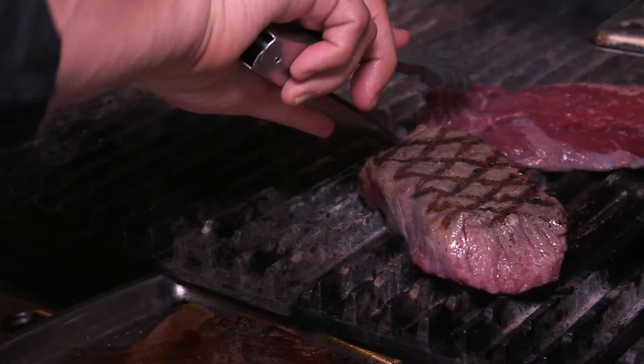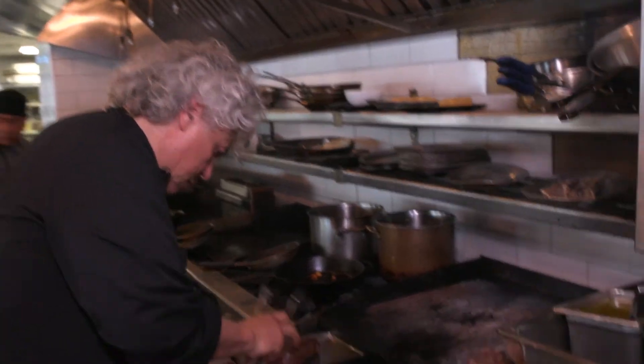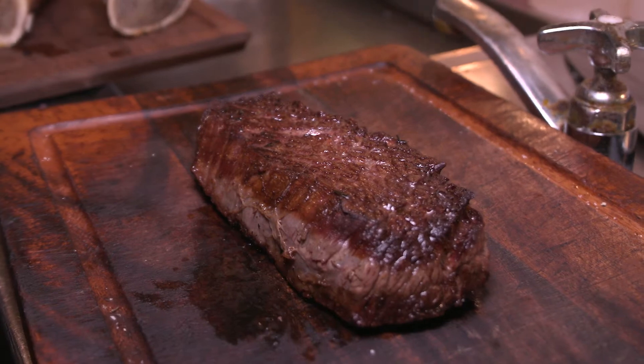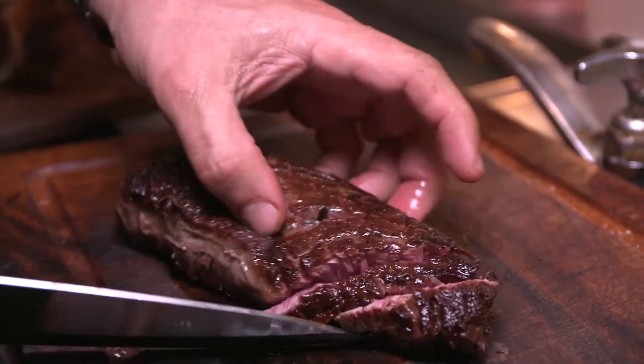Look at that. It can never go wrong with this cut. It maintains the flavor, it maintains the integrity of the steak. It never falls apart until you cut it. Perfect cook. You want to let it rest so you don't lose the juices. I prefer to serve this rare, medium rare. Look at that. Beautiful.